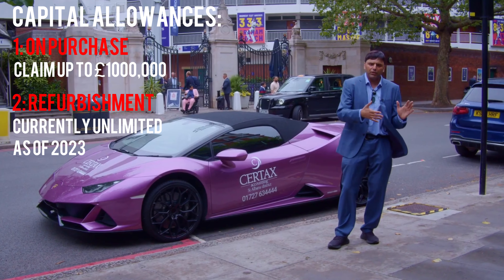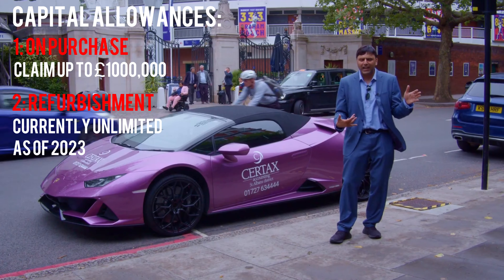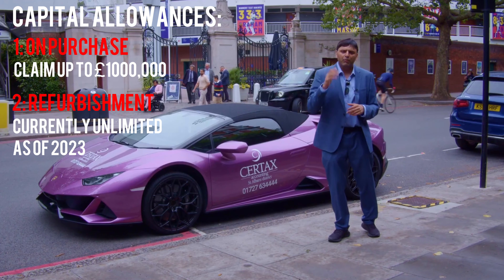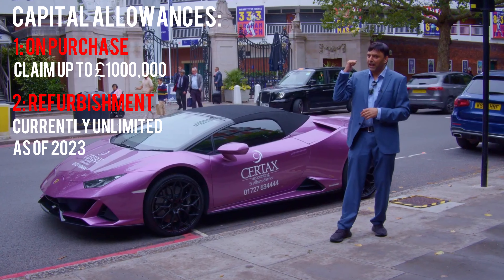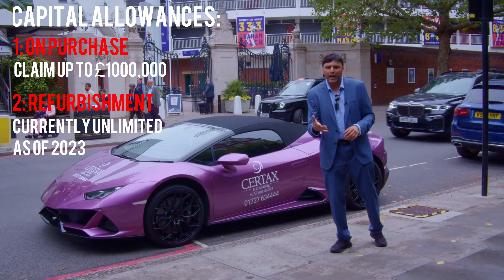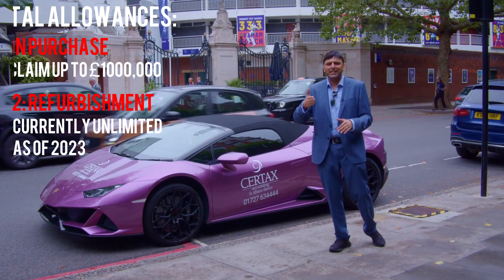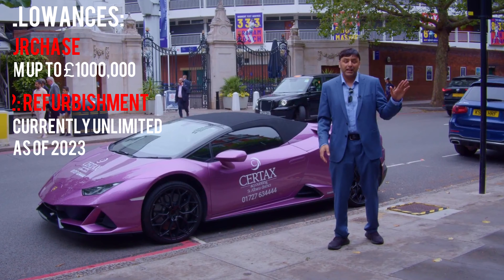So to recap: on the purchase, get an agreement with your solicitor and your tax advisor working with you against the vendor when you buy it — for Lord's Cricket Ground, big tip. That will save you loads of money. That can be at least £1 million, plus something called writing down allowance afterwards — that's 18% and 6%, with 100% for the £1 million.